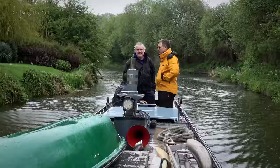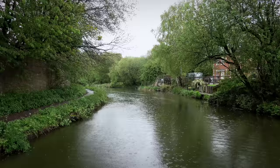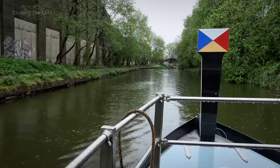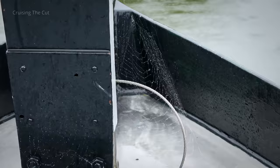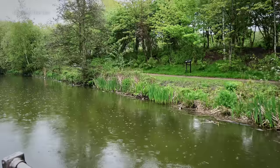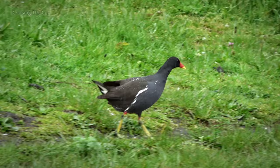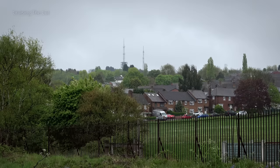That's Dan and David Fasham at the back — Edwin's nephews. I'm going to let this rain sound play out for a bit. Does anyone know what those transmitters are? I tried looking on a map but couldn't work it out.